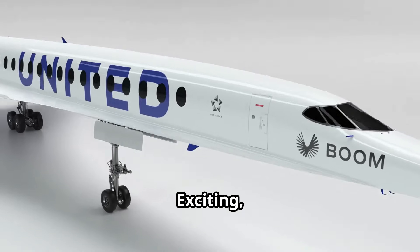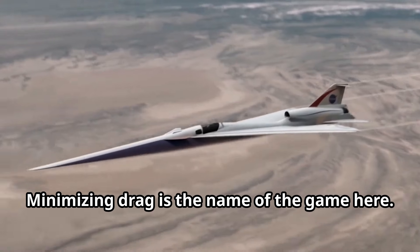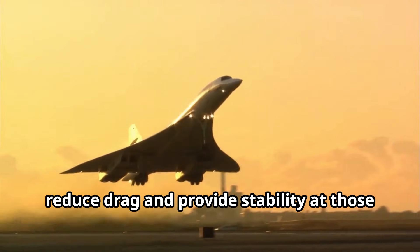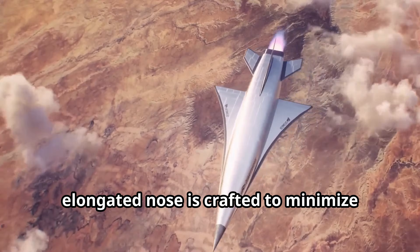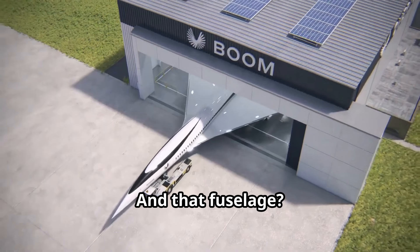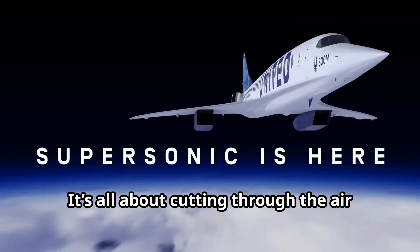Next, let's talk aerodynamics — minimizing drag is the name of the game here. The Overture features delta wings that reduce drag and provide stability at those blistering speeds. Its sharp, elongated nose is crafted to minimize shockwave resistance, making the ride smoother. And that fuselage is carefully contoured to reduce wave drag from shockwaves.